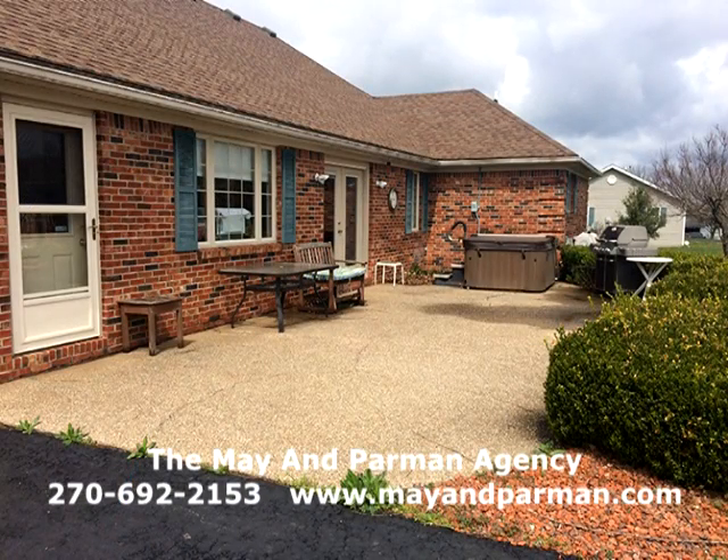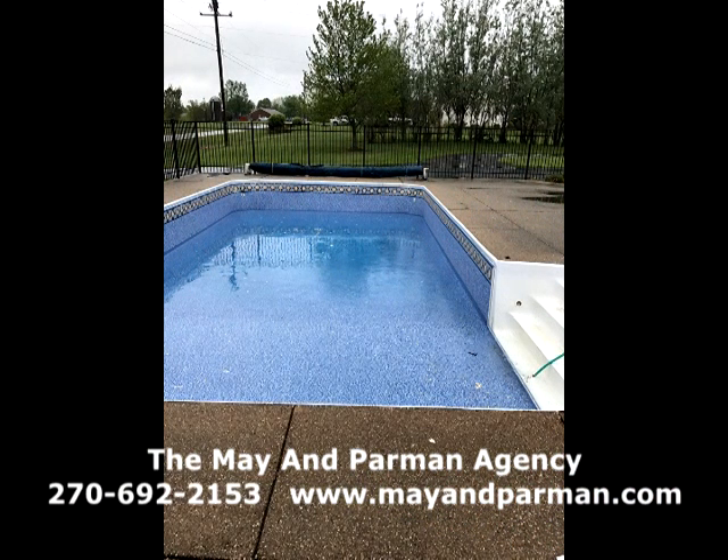You don't want to miss out on this great listing. Call Team Mayhem Parman or listing agent Chuck Dye at 270-692-2153 or visit mayhemparman.com.